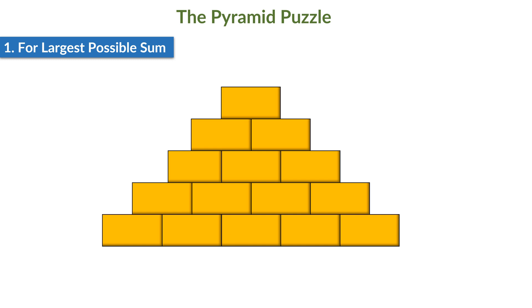Let the numbers we are going to fill in the bottom-most bricks be A, B, C, D, and E from left to right. Let's calculate the numbers contained on the other bricks. Because the question says the numbers on the bricks are found by adding the two bricks immediately below, the number on this brick will be A plus B. Similarly, the number on this brick will be B plus C, on this it will be C plus D, and on this brick it will be D plus E.